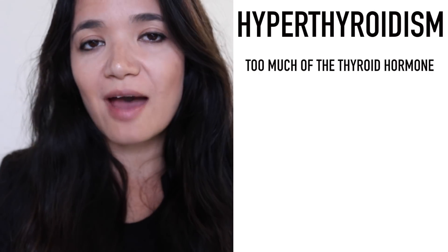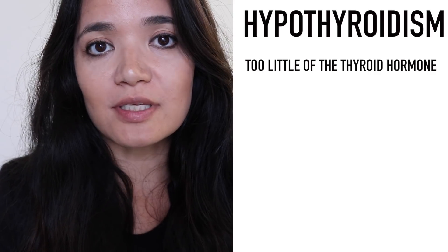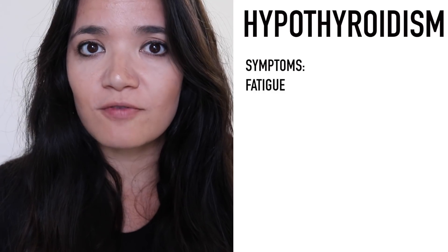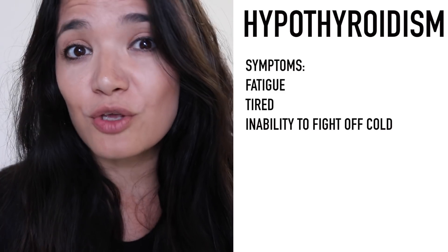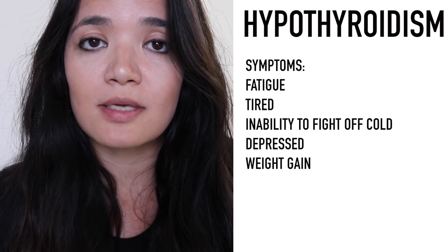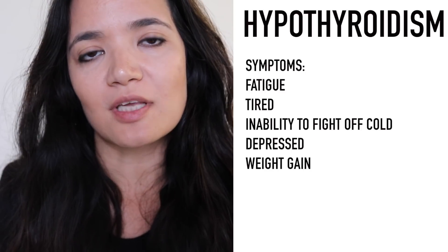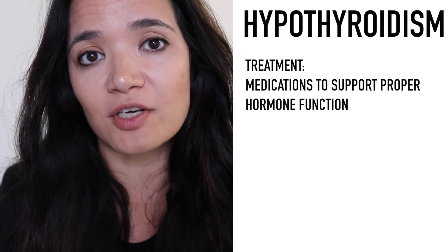There's also a condition where you can have too much of the thyroid hormone, which is hyperthyroidism. When you don't have enough thyroid hormone — hypothyroidism — this condition can be revealed through several symptoms: you can feel very fatigued and tired, have an inability to fight off colds, feel depressed, and it can lead to weight gain due to your body's inability to produce the correct amount of thyroid hormone.